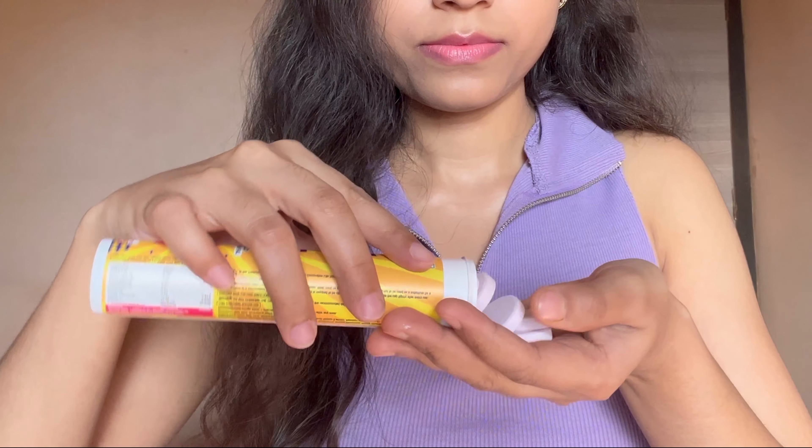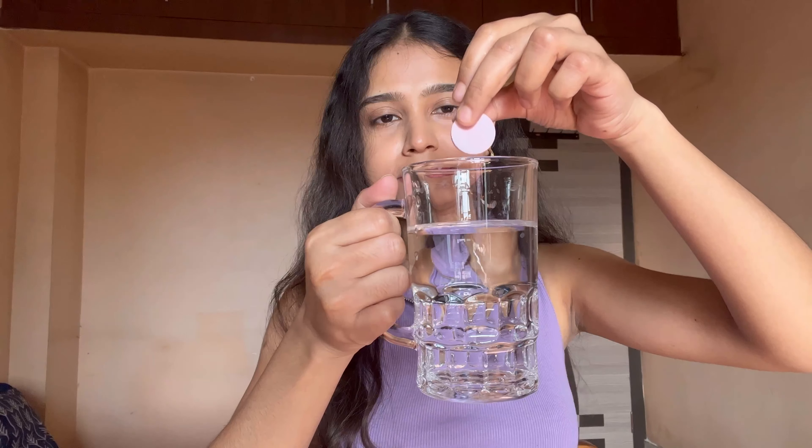Vitamin C and glutathione work together so that when we take glutathione with vitamin C, glutathione is easily absorbed by the body. I have personally used it and have seen results in 8 weeks — my skin is glowing, so you can also try it. One tube contains 20 tablets. Take one tablet daily dissolved into 50 ml of water post meal, and then you can consume it.